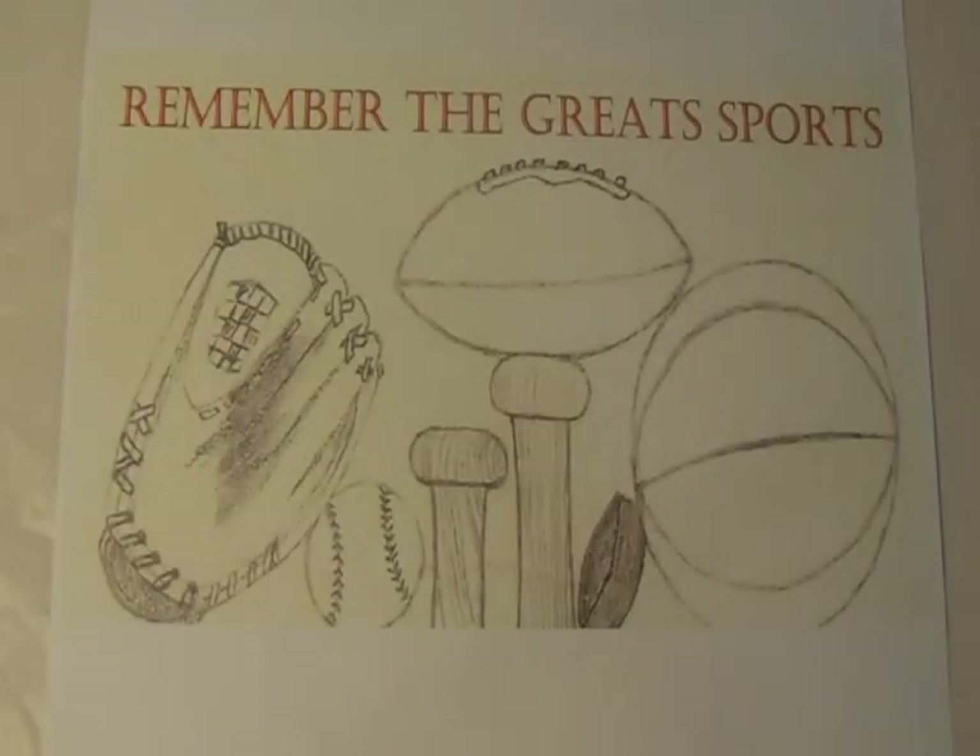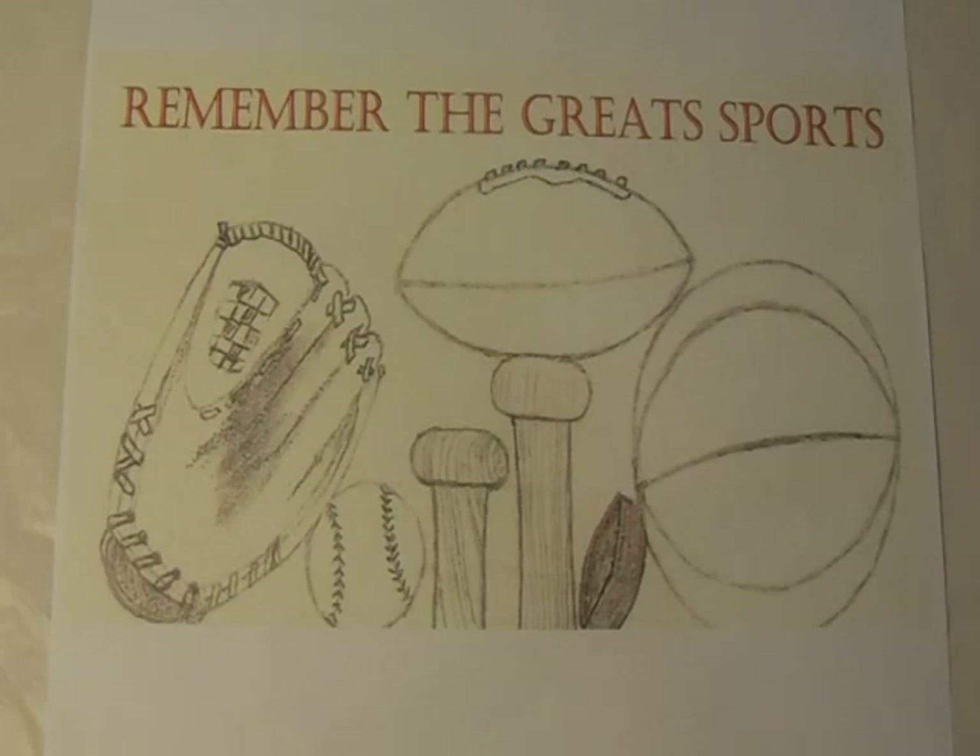Welcome to another episode of Remember the Great Sports Card Show Pickups video. This is for November 2022. I just went to a pretty big card show — the first time I ever went to this one — and it was well worth it. I bought items ranging from 10 cents all the way up to $20, and I felt all these deals were awesome. So I'm just going to jump right into these.